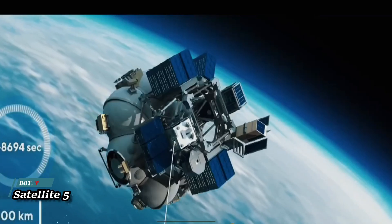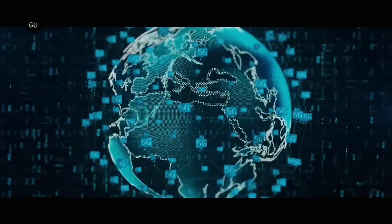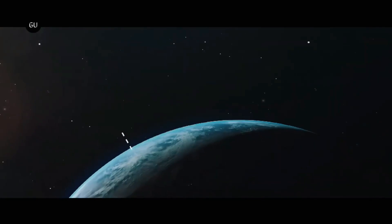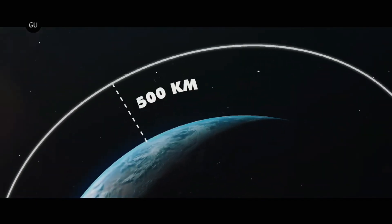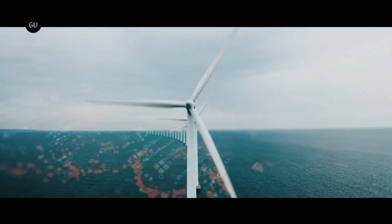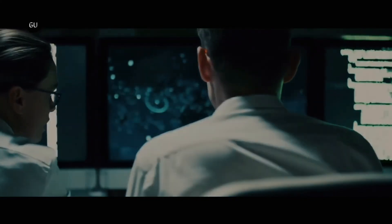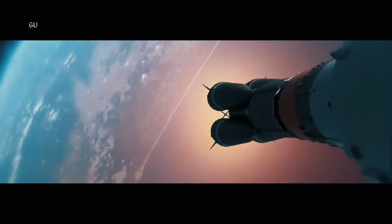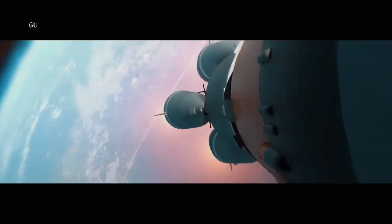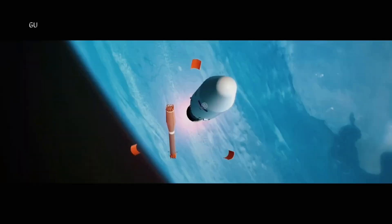Satellite launches 5G, marking a significant milestone in the evolution of global connectivity, as Satellite introduces its groundbreaking satellite-based 5G network to the world. Join us as we witness the dawn of a new era in telecommunications, where ubiquitous high-speed internet access becomes a reality even in the most remote and underserved areas. Through a constellation of cutting-edge nanosatellites, Satellite's 5G network delivers ultra-low latency and high-capacity connectivity to users across the globe.